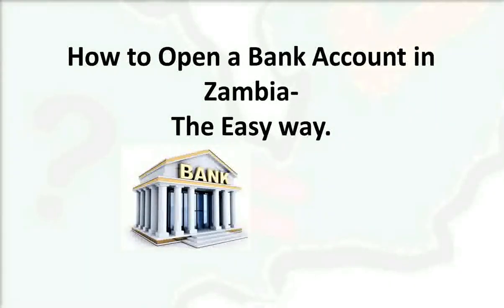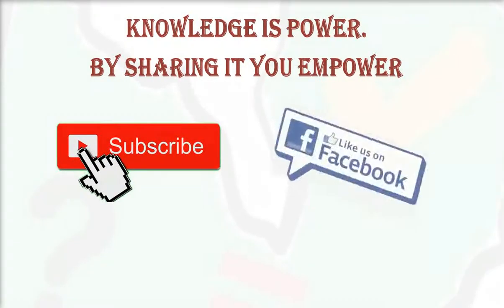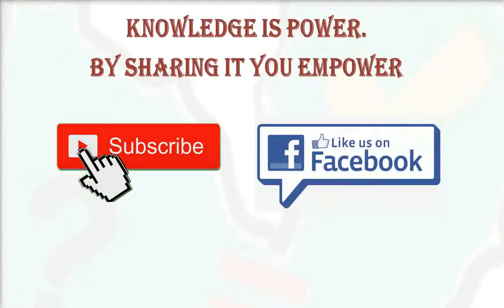That's how you can open a bank account in Zambia the easy way. Hope you liked this video — thank you.